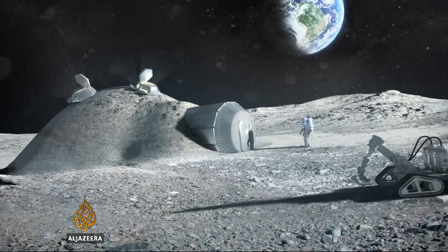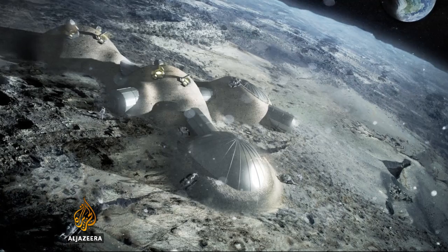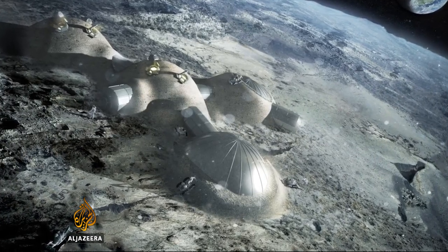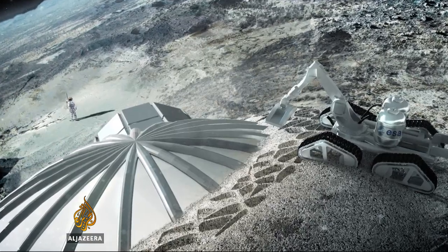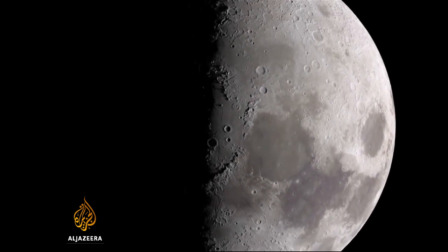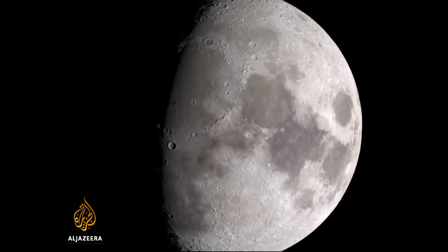We won't be setting up manned bases on other planets or on the moon for decades at very least. But when we do, new and innovative ways of building will be essential if we're going to turn science fiction into fact. Tarek Basley, Al Jazeera, at the European Space Agency Research Centre in the Netherlands.